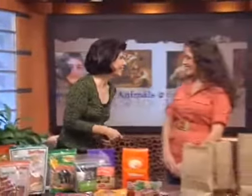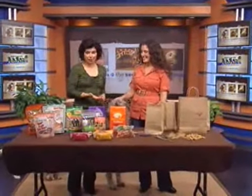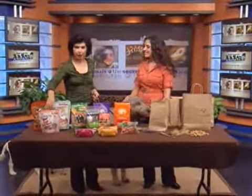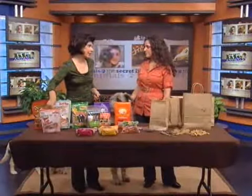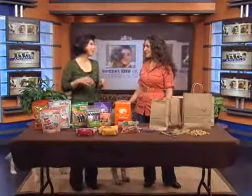Hey, Allison. One of the things that we need to bear in mind as we talk about these low-fat or low-calorie snacks is that we still need to watch the amount that we're eating. We can't eat the whole bag.